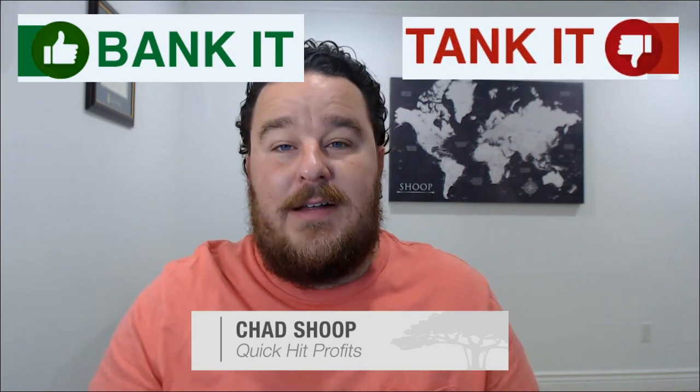Hi everyone, I'm Chad Shoup and welcome to my latest edition of Bank It or Tank It. Today I was excited to see a stock under the ticker symbol CREE — that's Cree — come up on our watch list, thanks to Stacey who left it in a comment the other week on YouTube asking me to take a look at Cree.